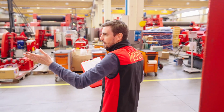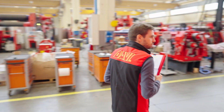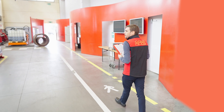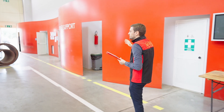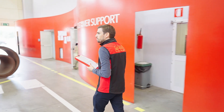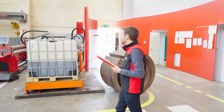Here on my left again the production department and the testing department. Here the customer support with all DAVI technicians that are always ready to give support for remote troubleshooting. And then we start seeing all the machines we have in stock.